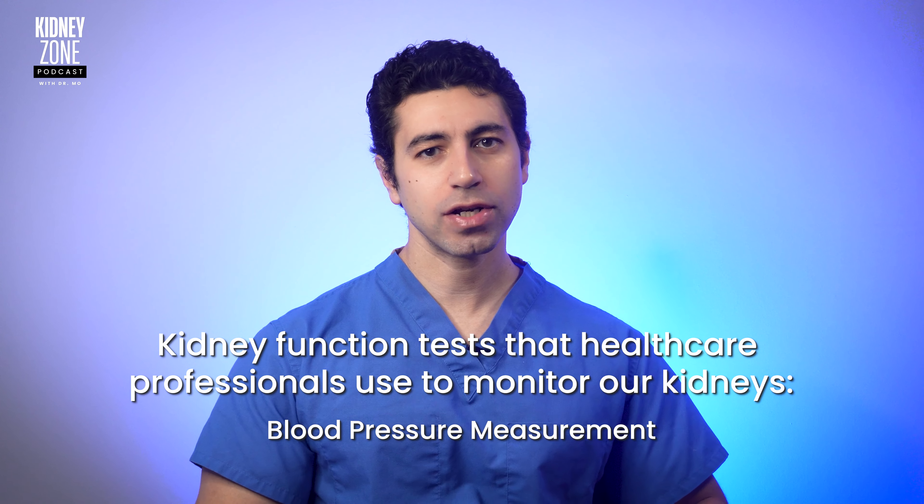Remember that maintaining a healthy lifestyle — including a balanced diet, regular exercise, and proper hydration — positively influences kidney health. Please watch the other episodes of the Kidney Zone podcast to learn about how to protect your kidneys and the best practices to keep them healthy. Understanding kidney function tests empowers individuals to actively participate in kidney health management. If you found this information valuable, please share it with those interested in safeguarding their kidney health. Thank you for joining me in this episode, and I'll see you in the next episode of the Kidney Zone.